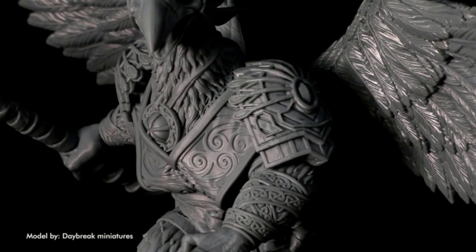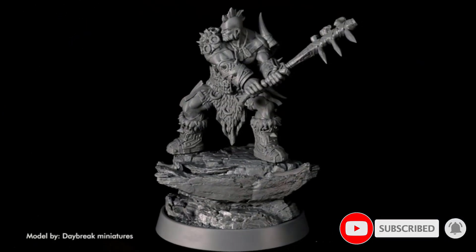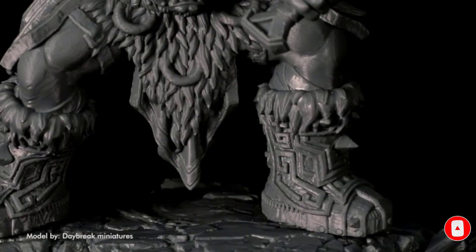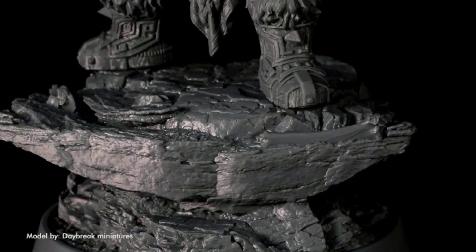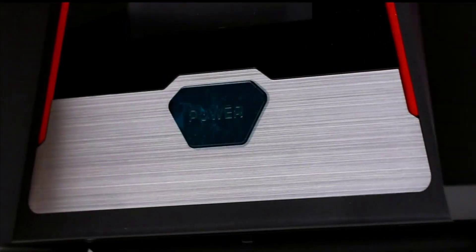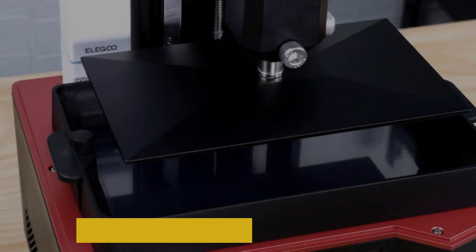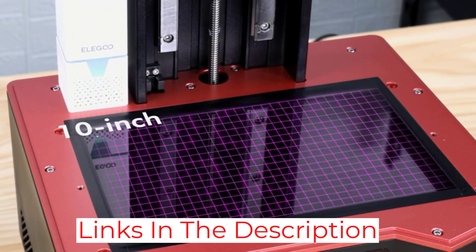The first two resin 3D printers are great for smaller details and miniature models, but the Saturn is meant for larger, less detailed prints. We don't recommend it for figurines — we mean large, more functional-minded pieces. One of our team even used it to create some movie props. Thor's hammer? Hell yeah!